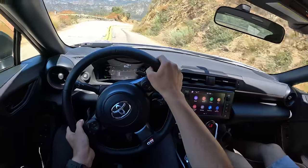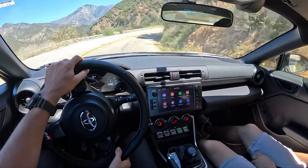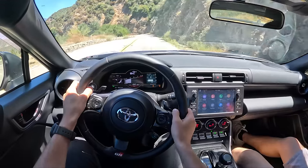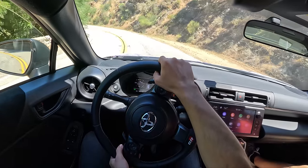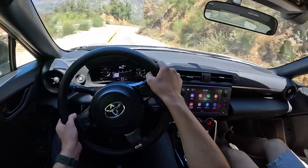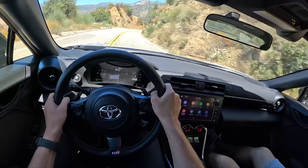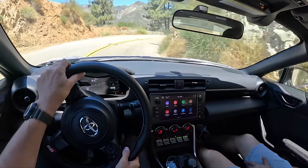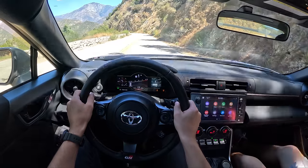Suspension feels great — really compliant, nice and flat. Great little canyon car. You're bringing this out to the track tomorrow so we might get a drive in it. The intake and exhaust are perfect. From what I've heard, the exhaust is pretty reserved — only loud under load. Anything under about 4,000 RPM is pretty much quiet.